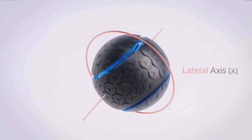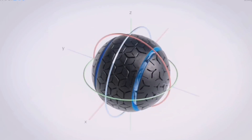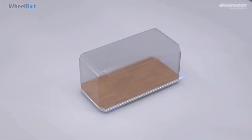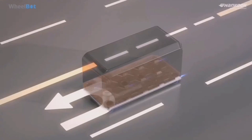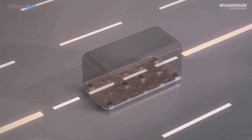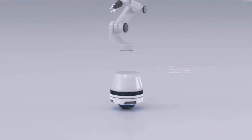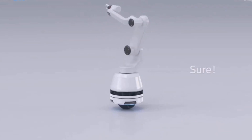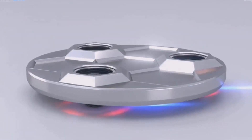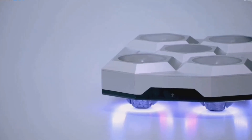The Wheelbot will glide smoothly in any direction, potentially transforming parking — drivers who struggle with parallel parking could simply stop their car and move sideways into a limited space without rotating the steering wheel. Hankook says the Wheelbot is its first step toward urbanizing its technology and vision for future mobility, using robotics as its main driver.